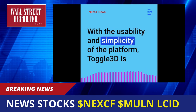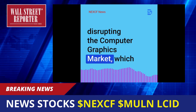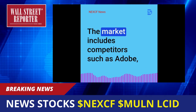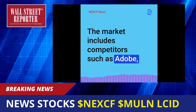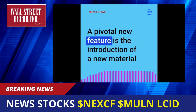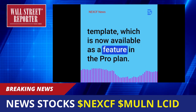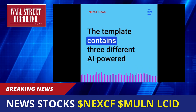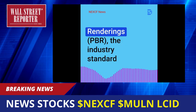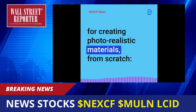With the usability and simplicity of the platform, Toggle 3D is disrupting the computer graphics market, which is projected to reach $160 billion by 2027. The market includes competitors such as Adobe, Autodesk, SolidWorks, NVIDIA, etc. A pivotal new feature is the introduction of a new material template, which is now available as a feature in the ProPlan. The template contains three different AI-powered methods of creating high-quality physics-based renderings, the industry standard for creating photorealistic materials from scratch.